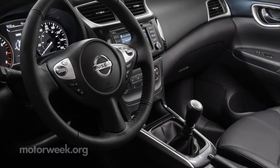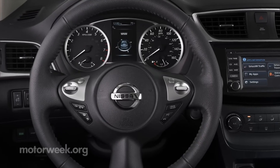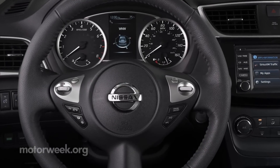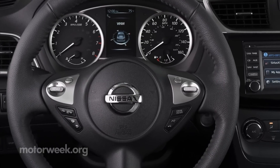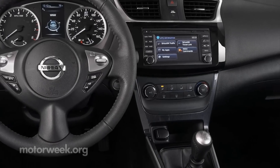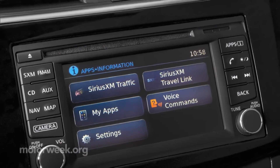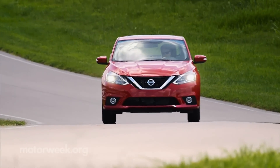Inside, the cabin is quieter thanks to thicker front and rear glass. Driving information is front and center, just between the tachometer and speedometer. The center stack features a 5-inch display, and Siri eyes-free voice recognition helps keep your hands on the wheel and your eyes on the road.